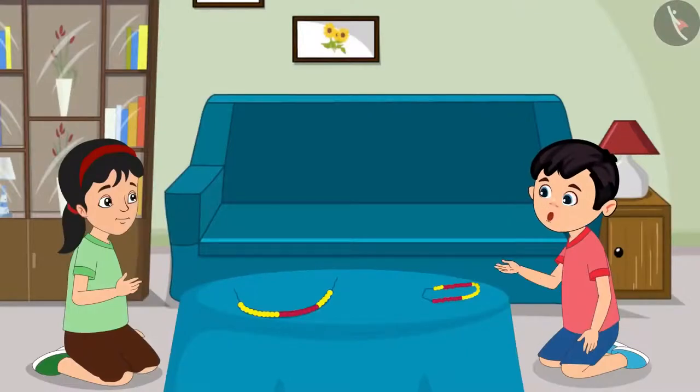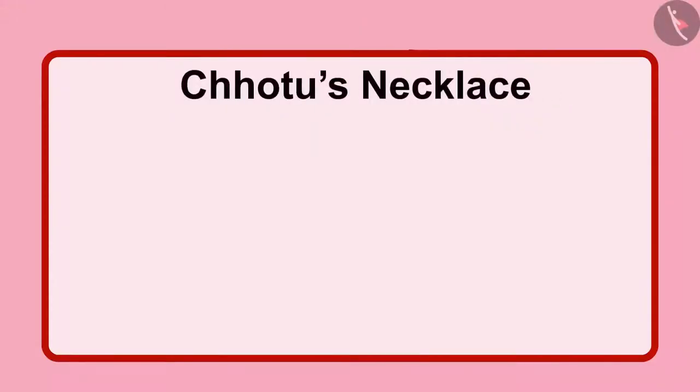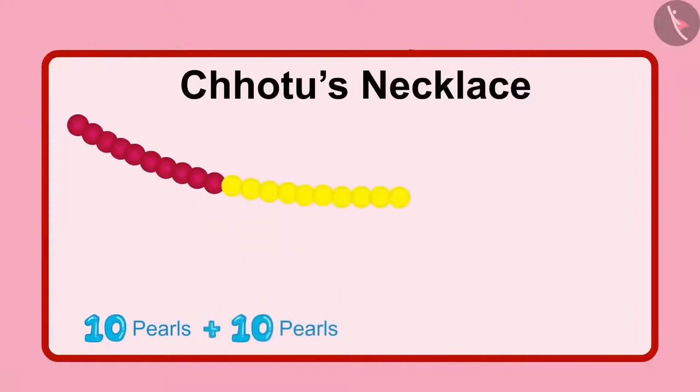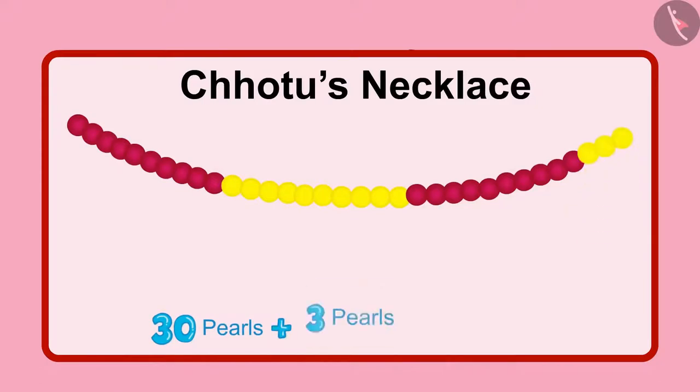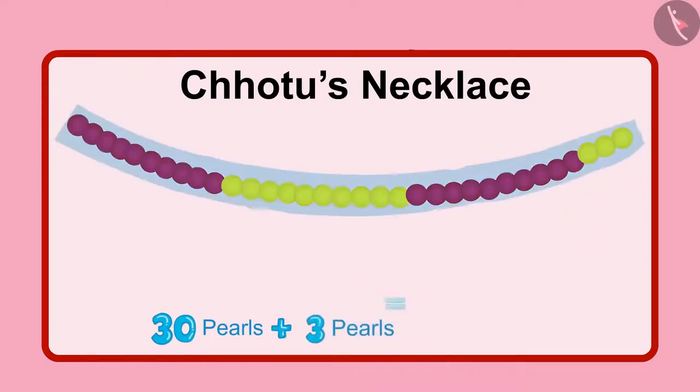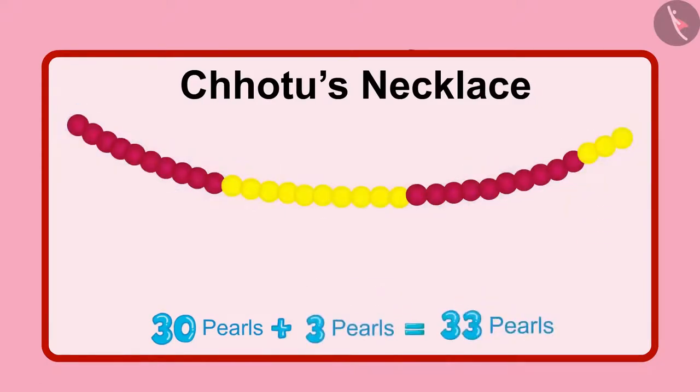Alright, now let me also count my pearls. First, I put 10 red pearls, and after that I put 10 yellow pearls. After this, I put 10 more red pearls. Which means my necklace has 3 sets of 10, which makes it 30 pearls. And there are 3 remaining pearls. So the total pearls are 33.